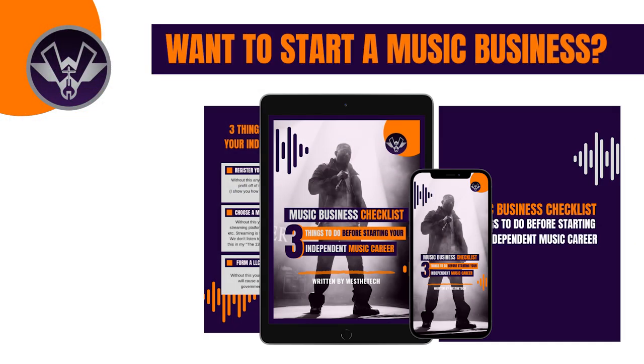Before I continue, I want to let you guys know about my free music business checklist tool available on my website right now. This tool is for anyone looking into starting their own music business but doesn't exactly know where to start. If you want to know three easy things you can do right away, click on the link above or check the link in the description below.